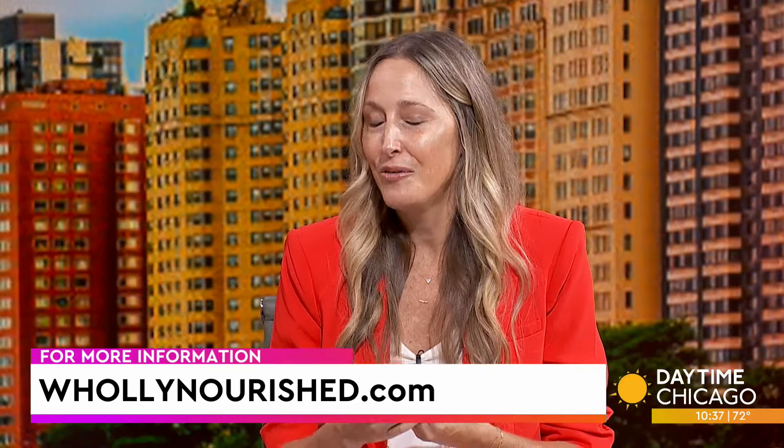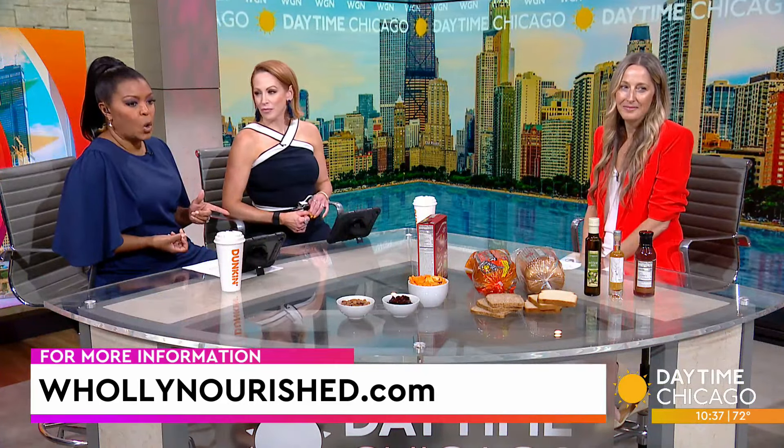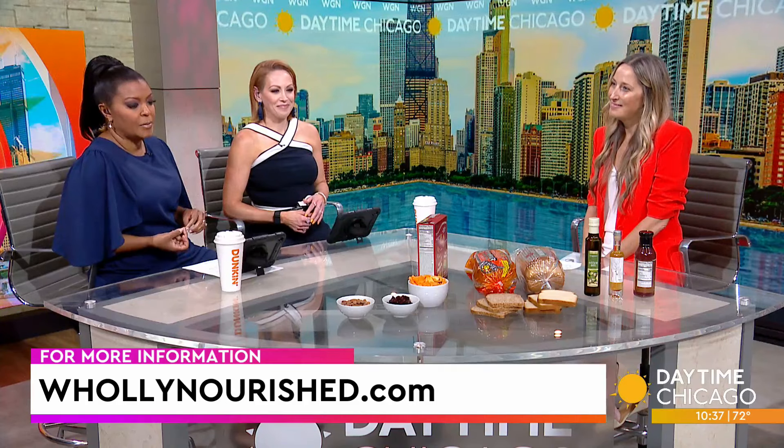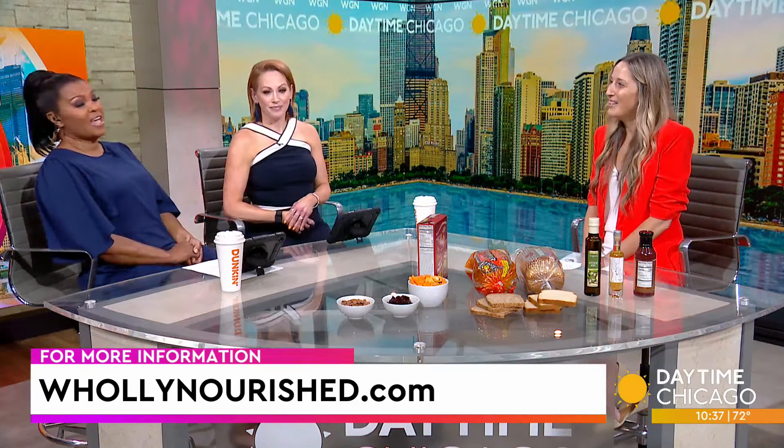I am all about supporting local. If you look in your community and see what's in your area, I would highly recommend supporting local when you're getting good in-season produce — it's fresher and full of nutrients. Some great tips. You can get more information at HolyNourish.com to find things you should be eating. Thank you so much, Jamie.